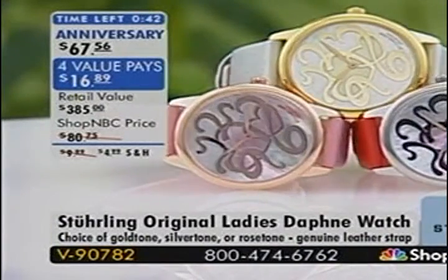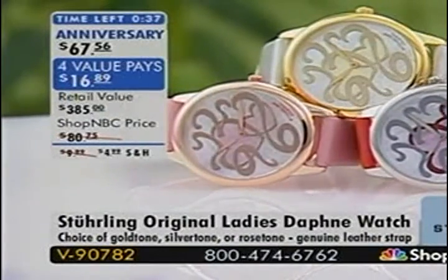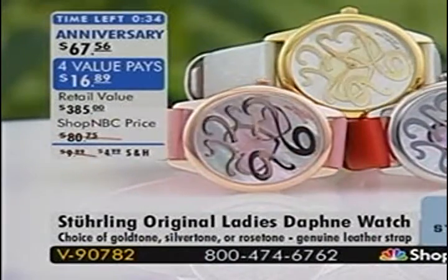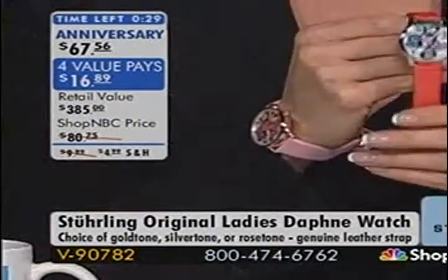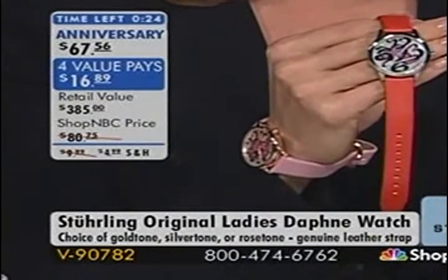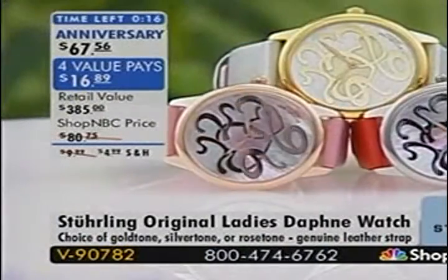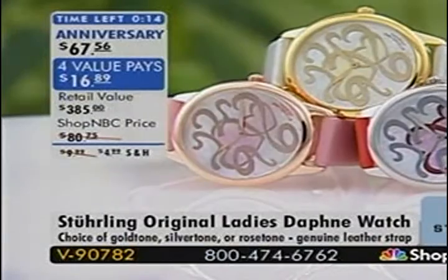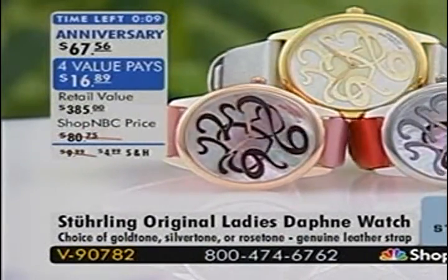When you first look at this dial, you may not even realize those are numbers — it looks like a stylized ribbon or hearts. Last call on the Daphne Watch, V90782. Larry Megan is the president of North American Operations for Sterling Watches, and we're pleased to have this opportunity. We have a fabulous lineup and some mechanical watches, which Sterling is known for, coming up.